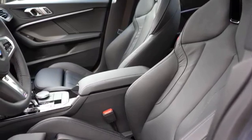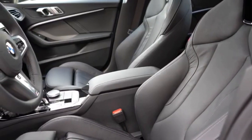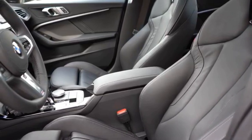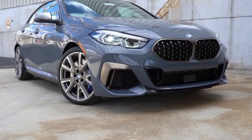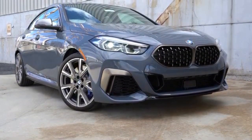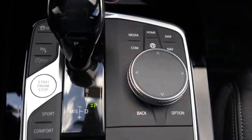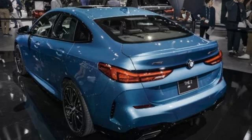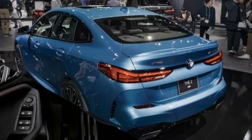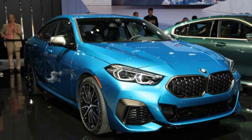With the petrol and diesel versions, and the three and four-cylinder engines, the Series 2 Grand Coupe will also be available in the M variant. This means that in addition to the petrol versions of the 218i, 220i, 225i, 235i, as well as the 218d, 220d and 225d diesel.